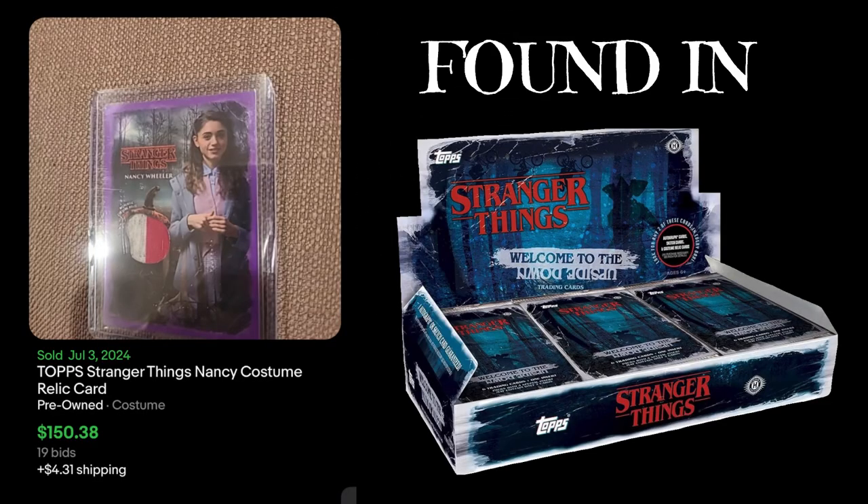Number four, we got the Nancy Wheeler Costume Relic card, also from Welcome to the Upside Down from 2019. This is the purple parallel, which is numbered 25. You have a nice two-color patch on there, which is pretty nice. I'm assuming these are worn on set, which I think is pretty cool. If you're a big Stranger Things fan, it's a nice little card. This sold for $150 with 19 bids — that's a lot of money for a Relic card, but it is number 25 and it's Nancy Wheeler.